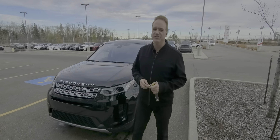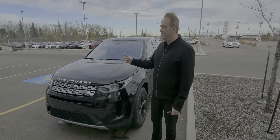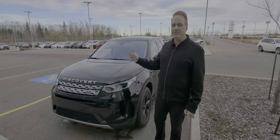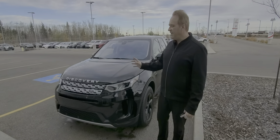Hi, Andrew here, GatewayTrader. I'd like to show you the really nice vehicle we have in our pre-owned inventory. This is a 2020 Land Rover Discovery Sport, and it's absolutely gorgeous.